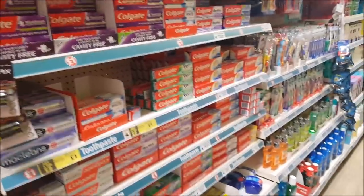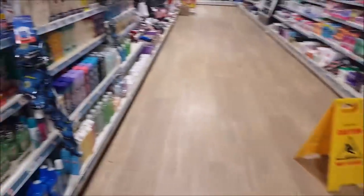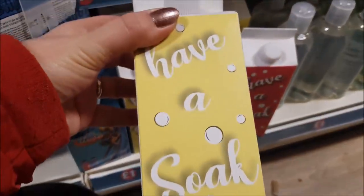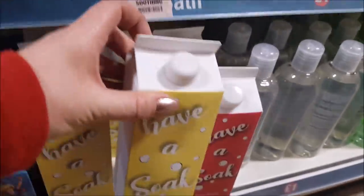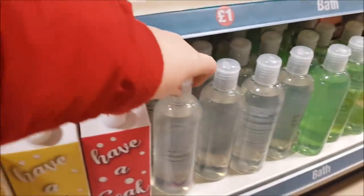You've got your toothpastes. And what's that? A little denture bath down there — a few false teeth if you've got any. Let's have a look along this way. This one here says 'have a soak' — it's bath foam in rhubarb and vanilla. And that one is berry burst — it's like a milk carton. That's quite cool.